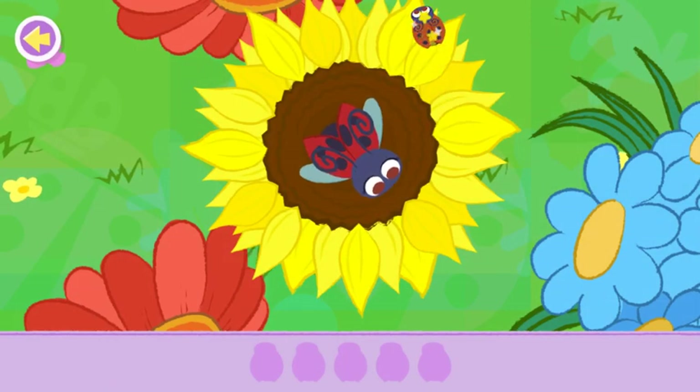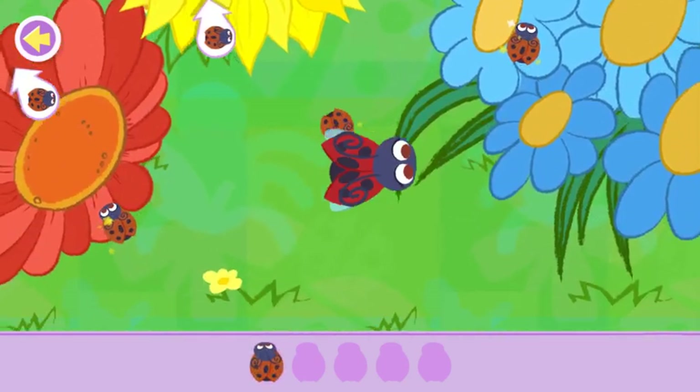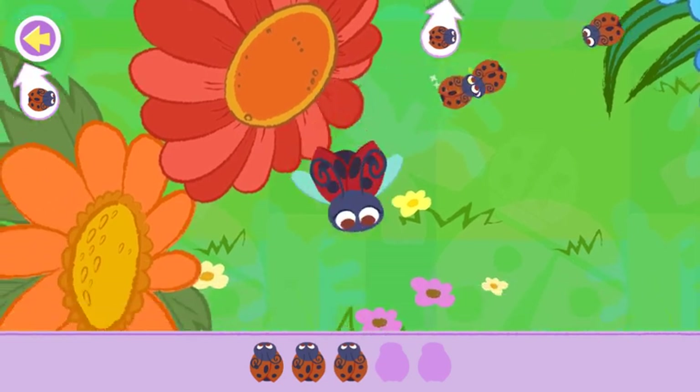Let's help the ladybug find all its babies and bring them back to this flower. Aw, so cute-cute-cute!